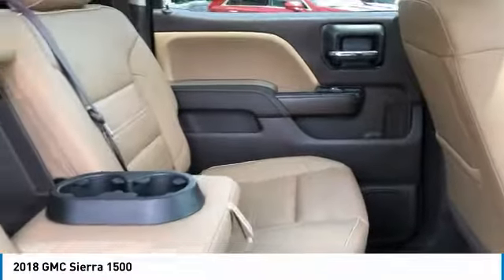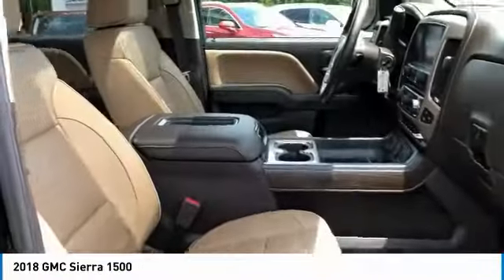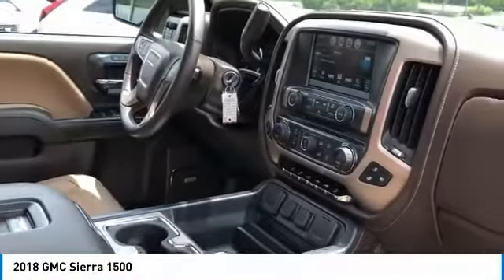Sliding rear window, towing package, bed liner, heated side mirrors, traction control, daytime running lights, remote keyless entry, fog lights, mirror memory, running boards.